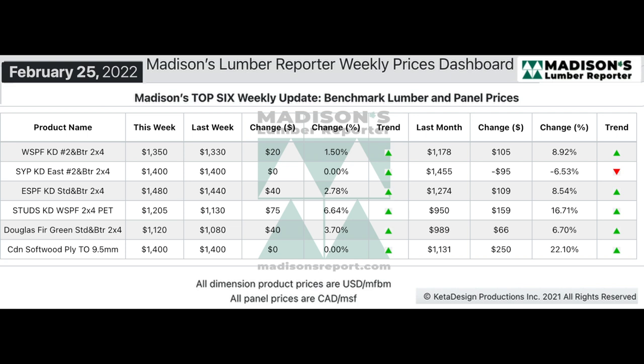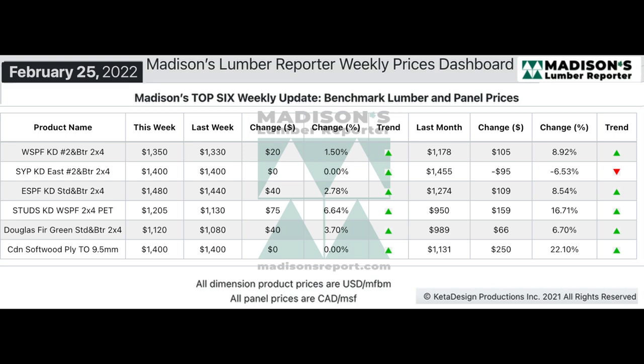Then you've got your studs. That price is a different product, so it doesn't change exactly along the lines of your dimension 2x4 — you can't build a house without studs, so it's really necessary. And then the bottom line was the softwood plywood price. Here we have those prices again in a graph.